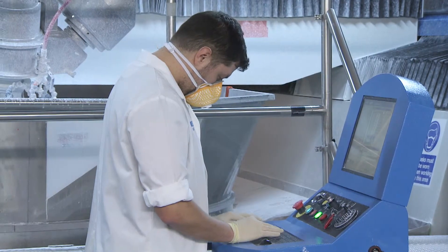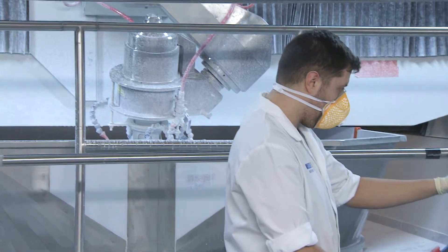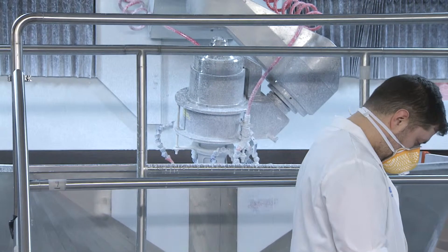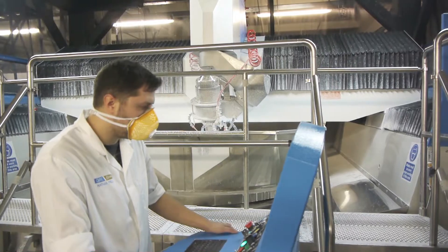The big project that we have here in this building in North Wales today is the production of prototype mirror segments for what will be the world's largest telescope, the 39 metre European Extremely Large Telescope. We are producing one and a half metre prototype segments today and have made some real breakthroughs in the last few months.